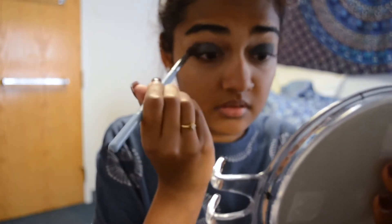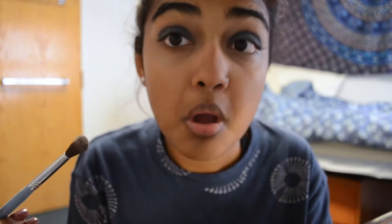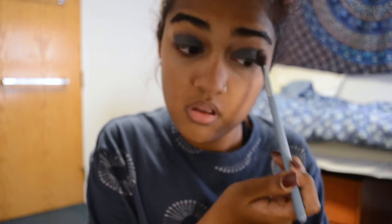Then I'm taking a blending brush and blending it out, because harsh edges just look horrible. I'm blending it out in my crease.